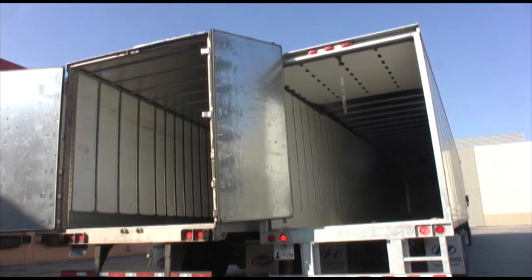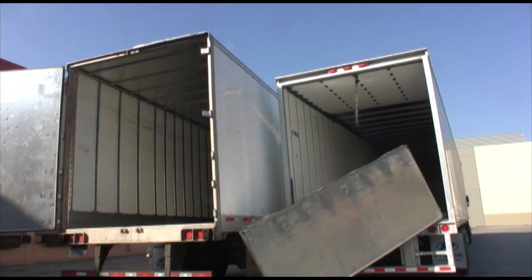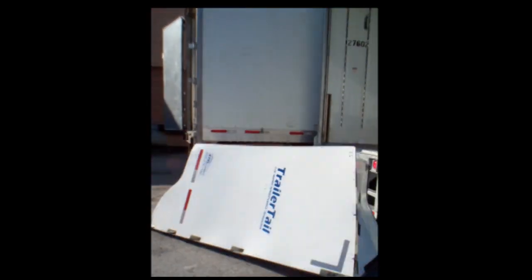Trailer Tails are designed to lie flat against the sides of a trailer and not create extra thickness. Even in an extreme door damage situation, Trailer Tails still endure.